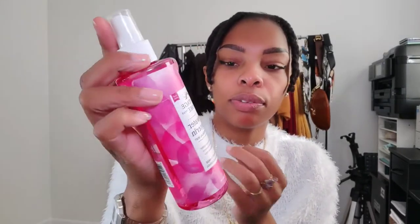I also use this rose water and glycerin by Heritage Store — I get it on Amazon. If I don't spray plain water, I spray this. This bottle is empty, which tells you I use this a lot — I need to go order more. It's vegan and cruelty-free, free of dyes and alcohol. So rose water and glycerin also helps add moisture to your hair.